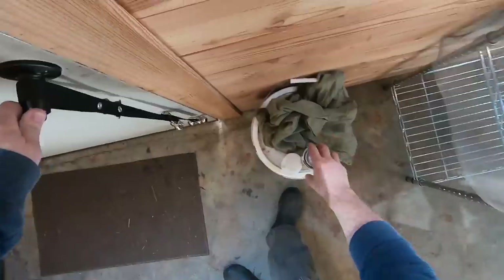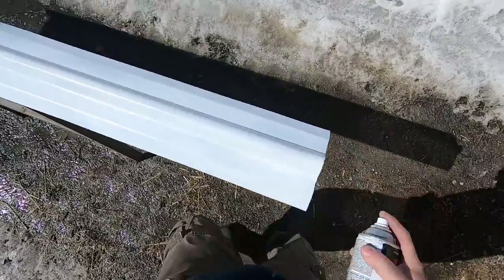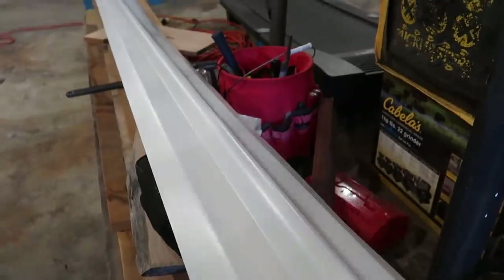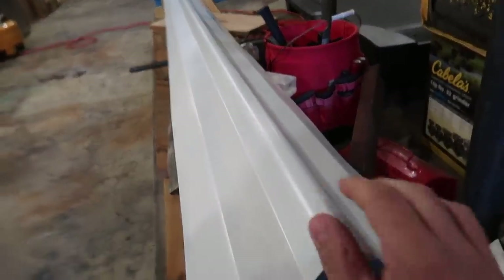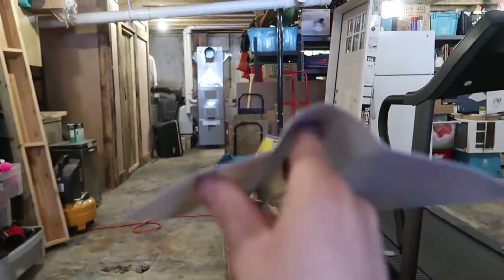One more coat should do it — last coat. I finished the last coat, let it dry, and then brought the ridge cap inside so it'll dry with some heat on it overnight. Tomorrow we'll install it. I really like the profile of that ridge cap.